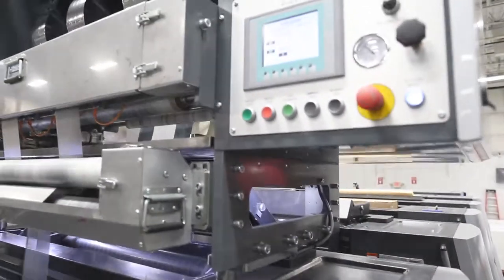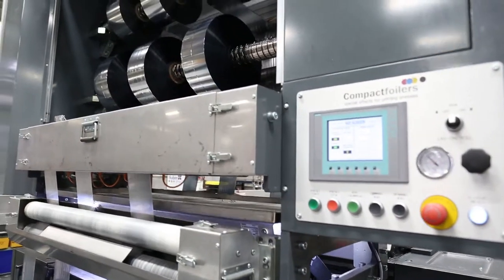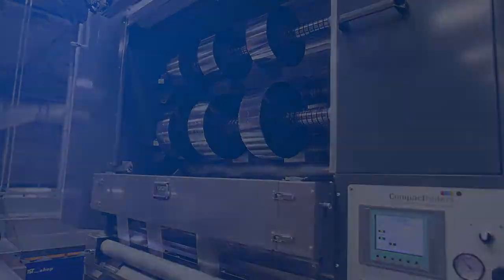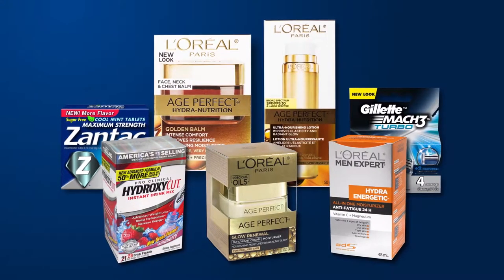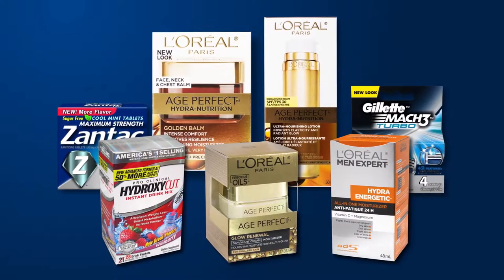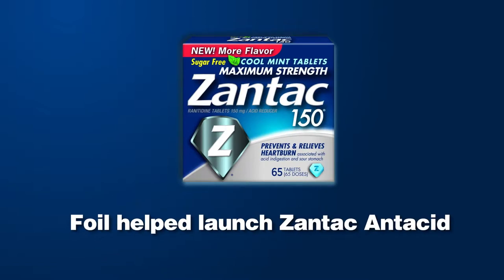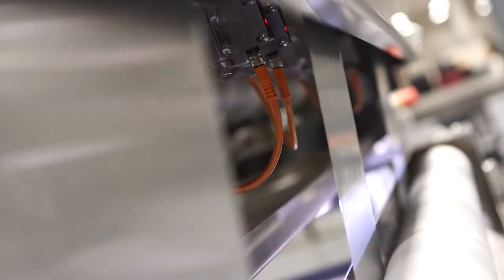The system creates new opportunities for companies to differentiate their brands, especially in the personal care and cosmetics industries where shelf presence at retail is critical. Foil helped Gillette Mach 3 become the number one razor in the US and Europe, and helped launch Zantac Antacid, which became the largest selling pharmaceutical drug in the world.